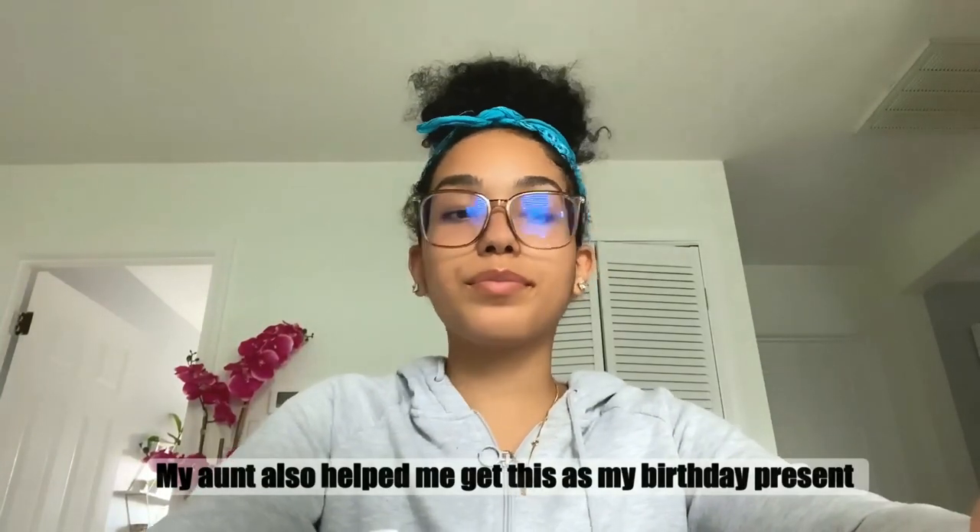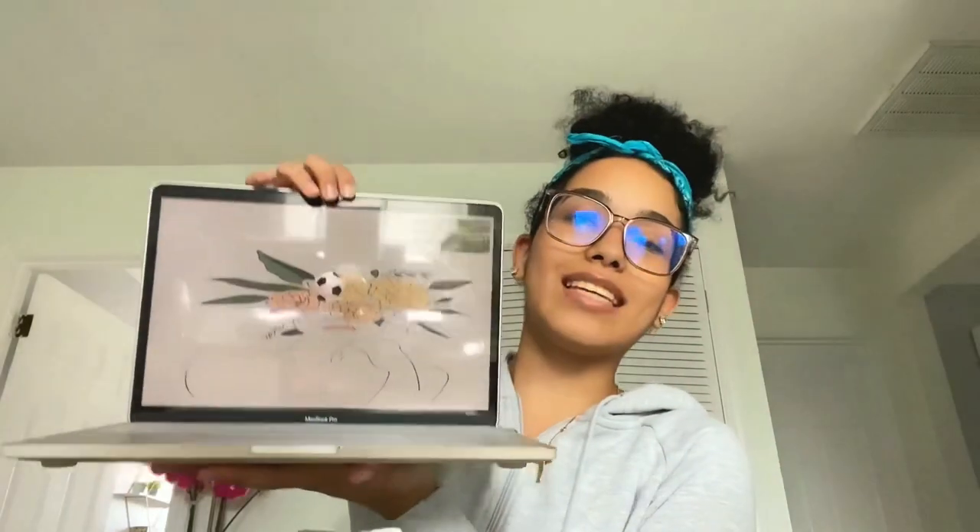Now for my electronics — I got these through a scholarship that gave me about $700 in a check to buy electronics. I bought myself a MacBook and put in the difference, because I never had a computer before and I really want to take my YouTube seriously. I wanted a computer that would match my iPad and all my other stuff, and I feel like I deserved it.